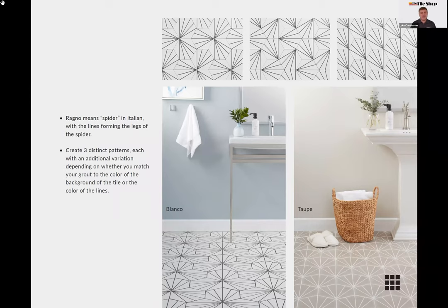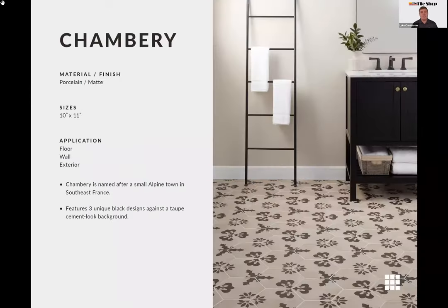For a softer look on the hexagon, we brought in the Chambray — named after a small town in France. The pattern is very fleur-de-lis reminiscent in a hexagon, with a cement or encaustic look, giving you three different patterns on the floor. The black on top of a taupey background really makes that pattern pop beautifully.